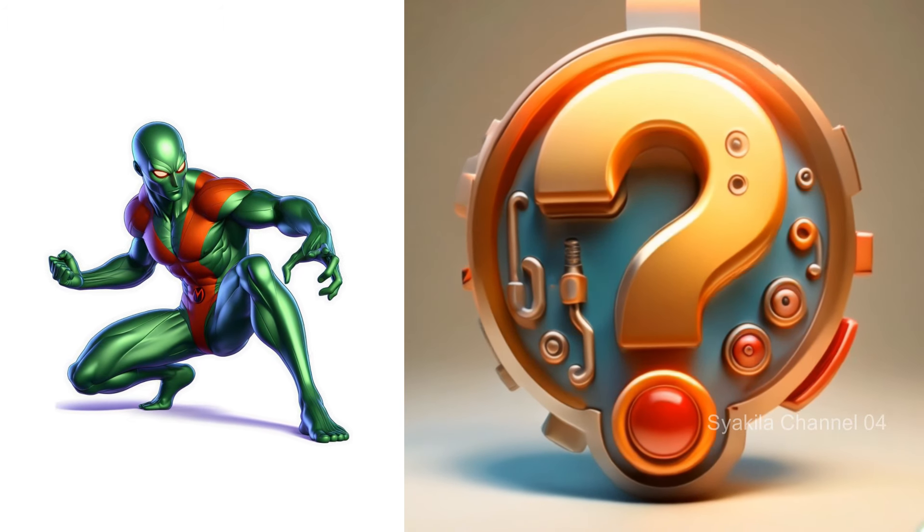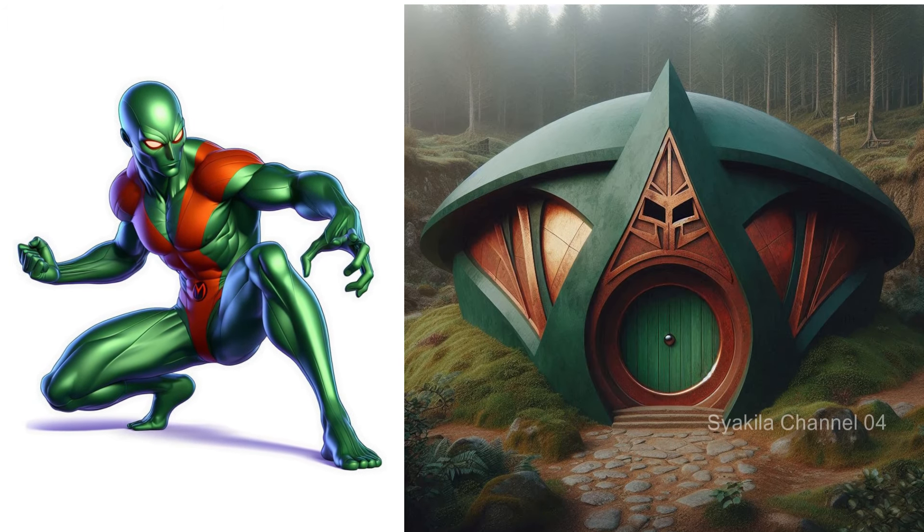Martian Manhunter transformation into Hobbit House. Give your comments.